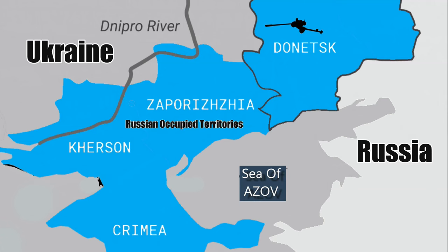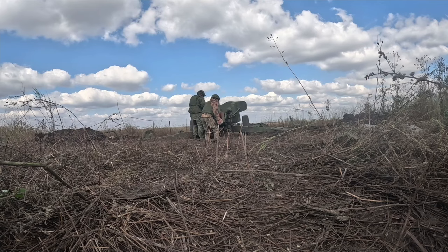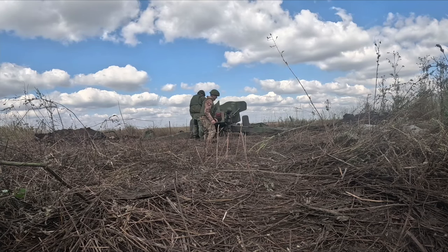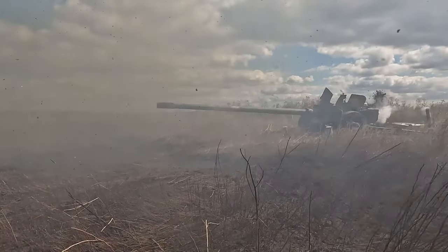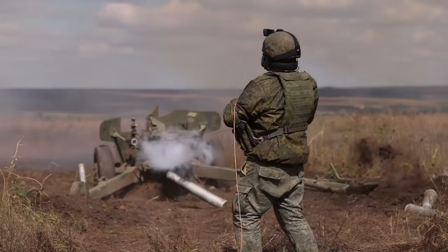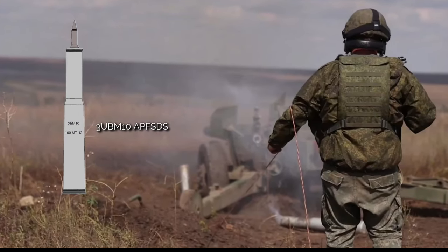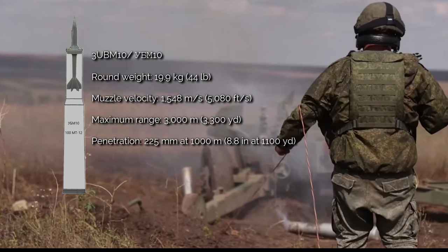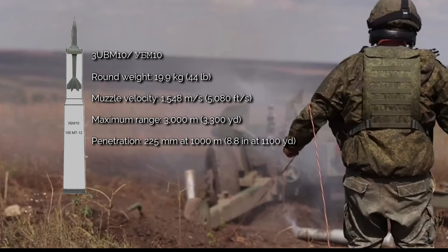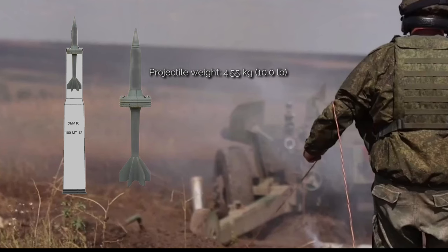These Russian soldiers are located very near a combat zone somewhere in South Donetsk in Russian-occupied Ukraine. They are loading a 3UBM-10 armour-piercing, fin-stabilised, discarding sabot round into the breech of the towed gun. The sabot round has a maximum range of 1.86 miles, and is thought to be most effective under 1,100 yards, with armour penetration thought to be 8.8 inches. The 3UBM-10 round was designed to destroy first-generation Leopard, Abrams and Challenger tanks.